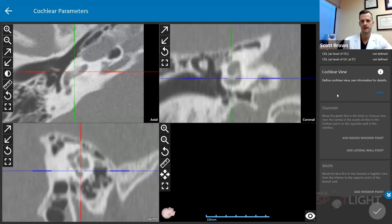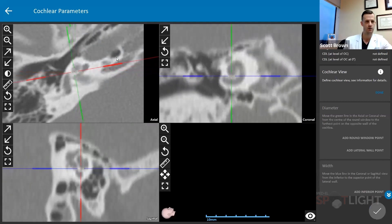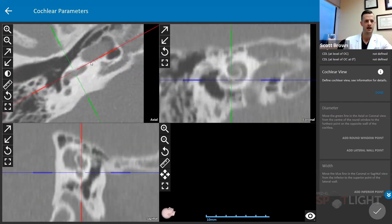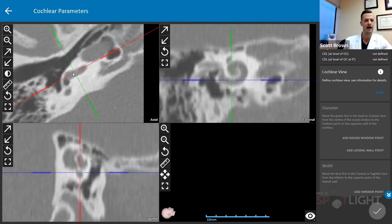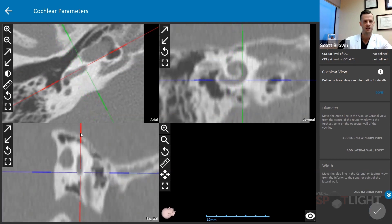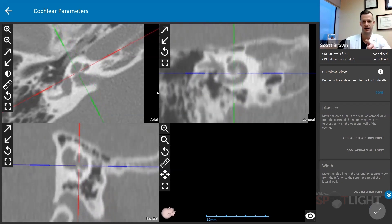We're going to start in the axial view. Scrolling through here, we're essentially orienting this red line to be along the basal turn of the cochlea. Each time I do this, it requires a little bit of adjustment. I go between initially defining that red line along the basal turn, which may require adjusting the angle, and as I do this, we can see that each one of these sections will start to mirror that. You can always go back to the cochlear view to see that as a reference.